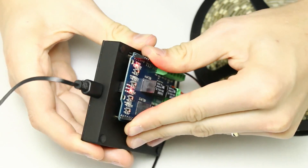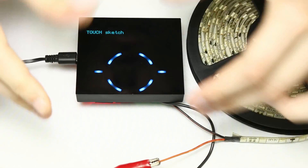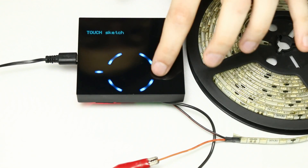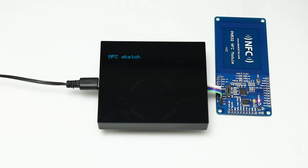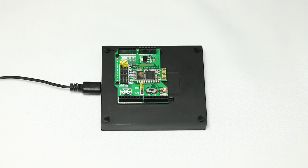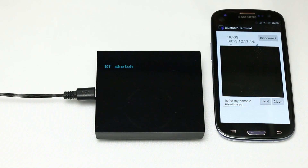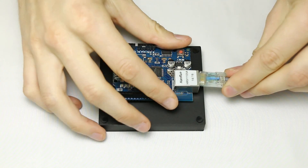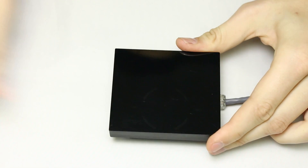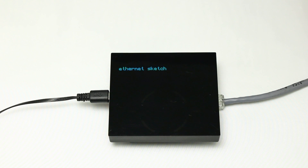By connecting your favorite shields to the MultiPass, you may either create your own smart house system, implement a wireless access platform, control your MultiPass using your phone, or build your Internet-connected platform. The possibilities are endless.